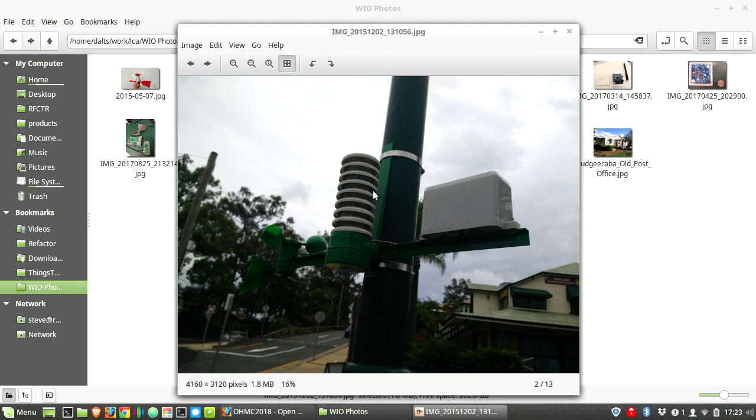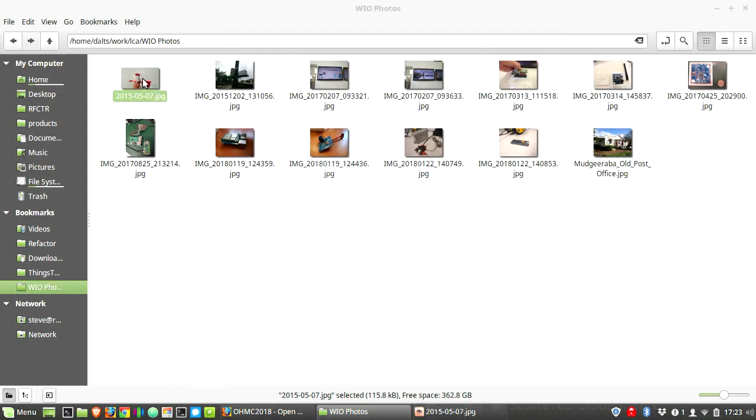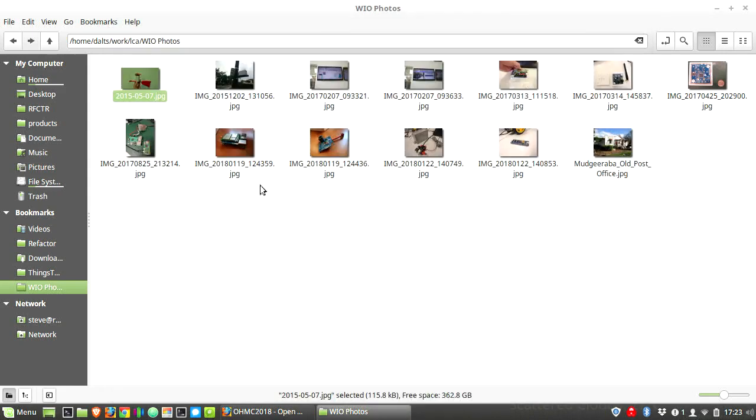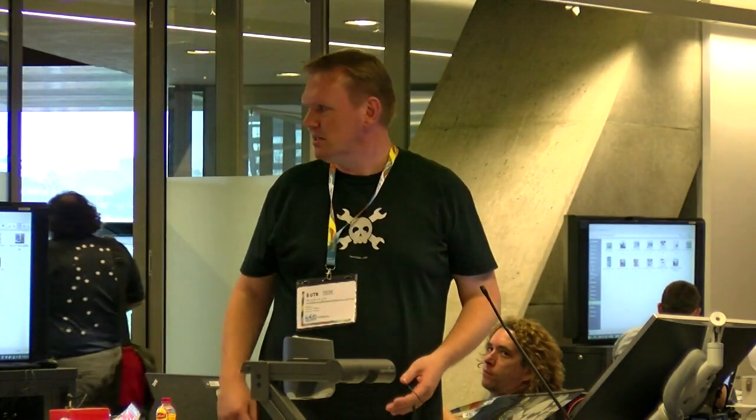This is a rain gauge. This is a radiation cage for a thermometer. You see the little wind sensor there — we actually made that ourselves. These are Christmas baubles from a Christmas tree, a bit of laser cut, and this is from an ice cream container. That worked quite well. We went through a whole load of iterations.